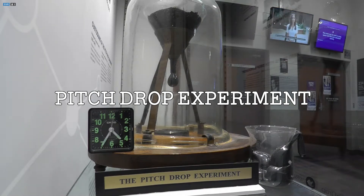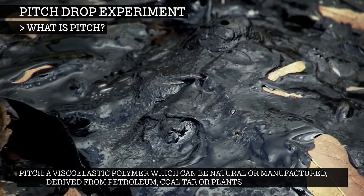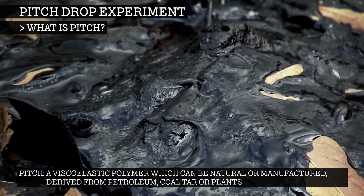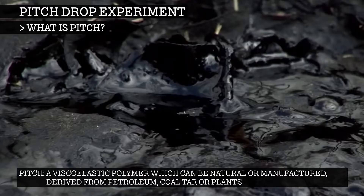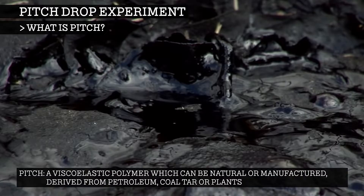A pitch drop experiment is a long-term experiment which measures the flow of a piece of pitch over many years. Pitch is a viscoelastic polymer which can be natural or manufactured, derived from petroleum, coal tar or plants. Various forms of pitch may also be called tar, bitumen or asphalt.